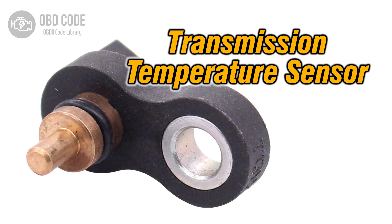The P0711 trouble code indicates that there is a range or performance issue with the transmission fluid temperature sensor circuit. This sensor measures the temperature of the transmission fluid and sends this information to the engine control module (ECM) or transmission control module (TCM).